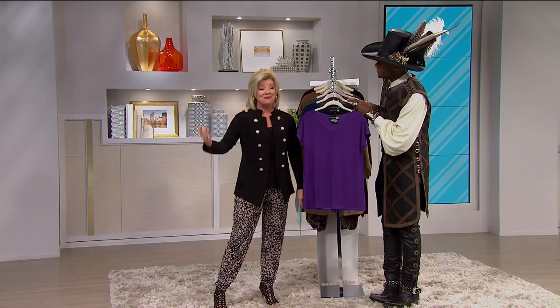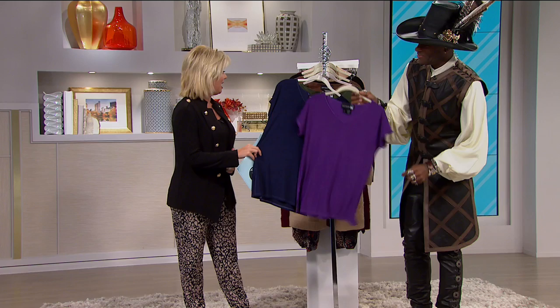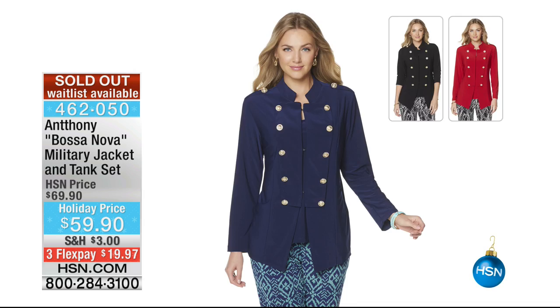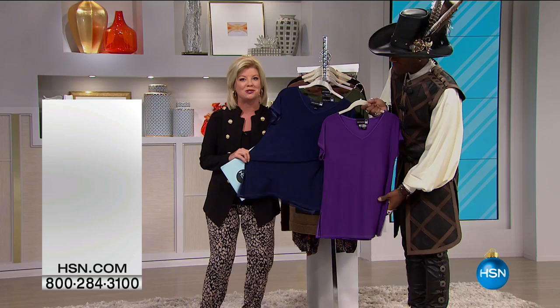We have just about 17 minutes remaining and this is the final show of the visit. Take advantage of all these great specials and holiday pricing. The military jacket I'm wearing is sold out now — thank you, congratulations. A wait list is available, so definitely secure that holiday pricing. Quick special — here's that hand again: gorgeous, expensive silk feel.